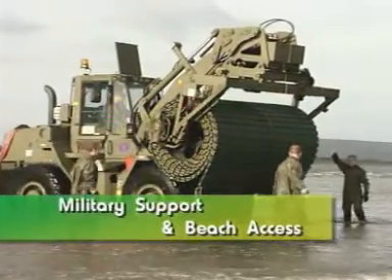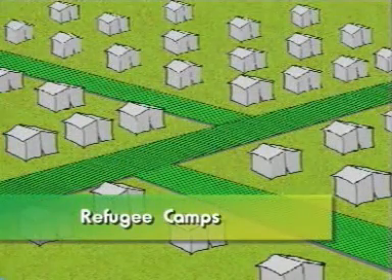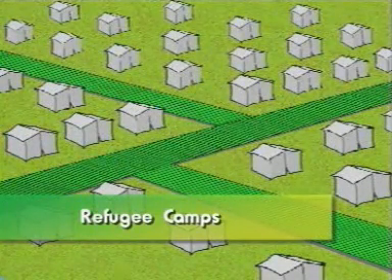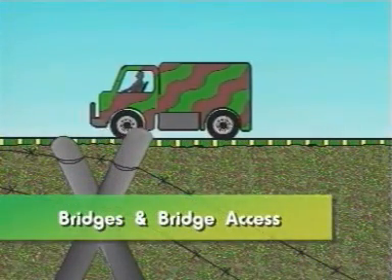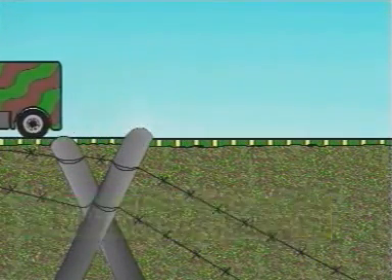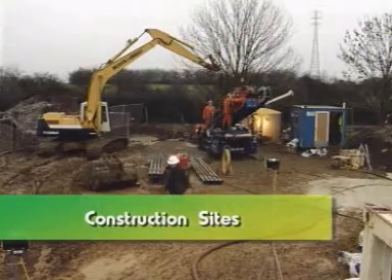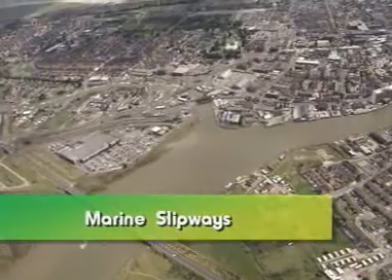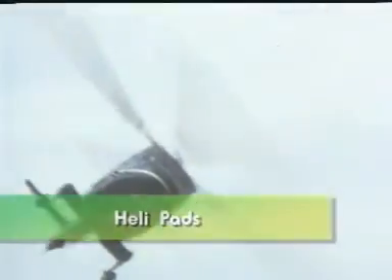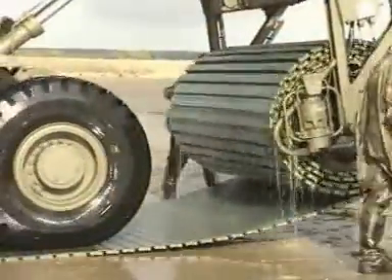Military support and beach access. Refugee camps. Bridges and bridge access. Construction sites. Marine slipways. Helipads. Its military applications are truly diverse.